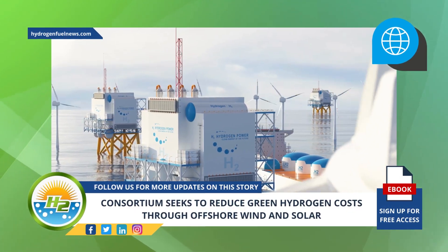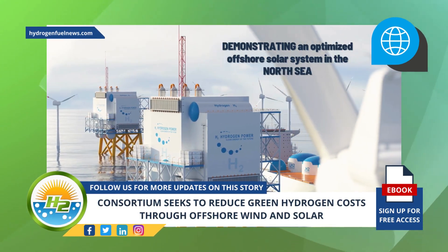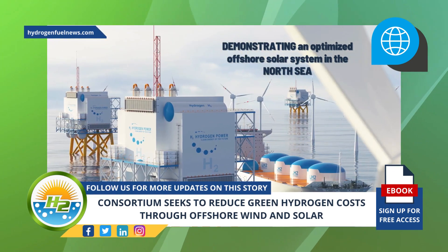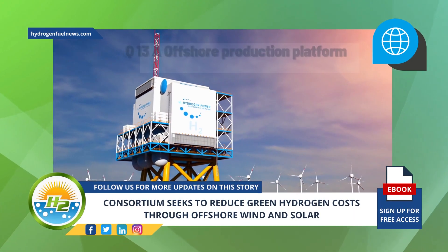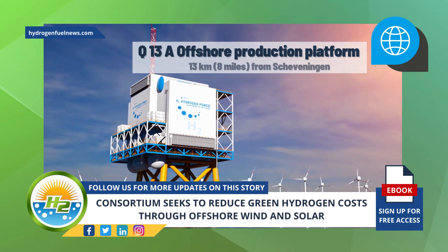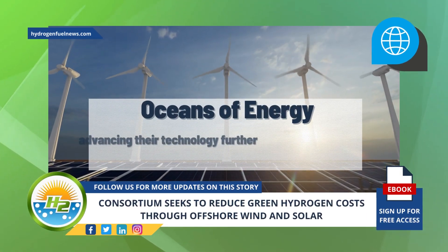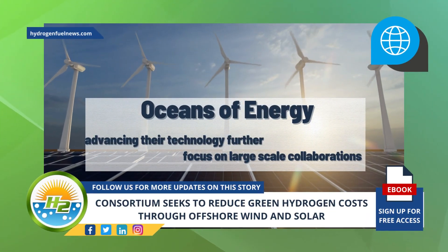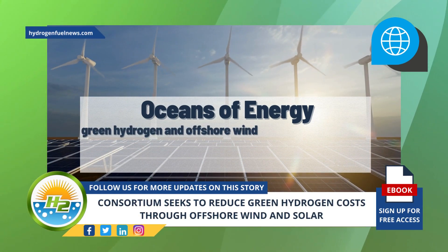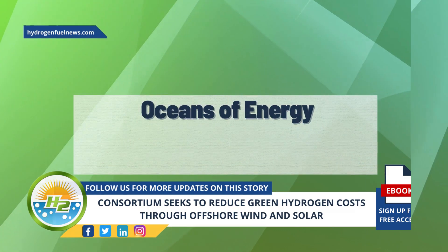Oceans of Energy's SENSE Hub project activities will include demonstrating an optimized offshore solar system in the North Sea, along with ecological monitoring and modeling to identify the impacts hybrid energy parks have. The demonstration will occur near the Q13A offshore production platform, located 13 kilometers (8 miles) from Scheveningen. Oceans of Energy intends to advance their technology further, focusing on large-scale collaborations involving energy system integration studies with green hydrogen and offshore wind, implementation studies, as well as environmental research and cumulative effects.